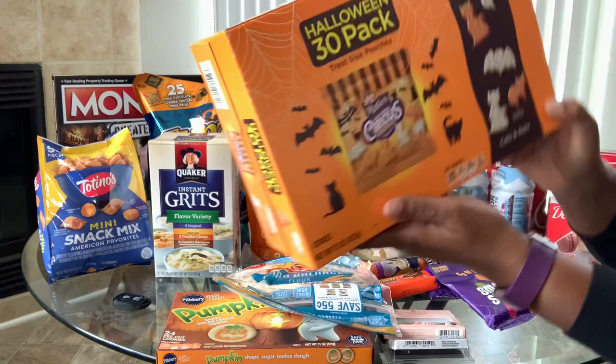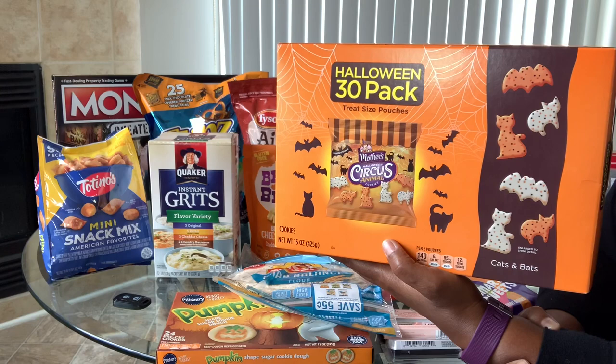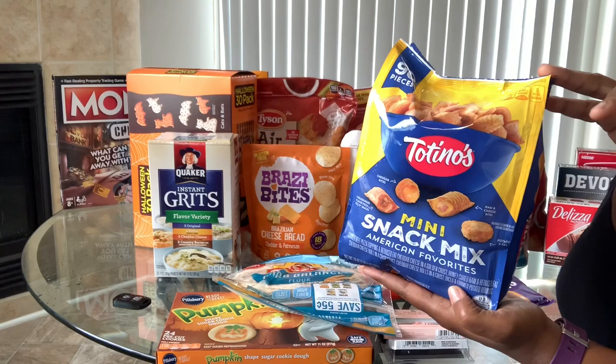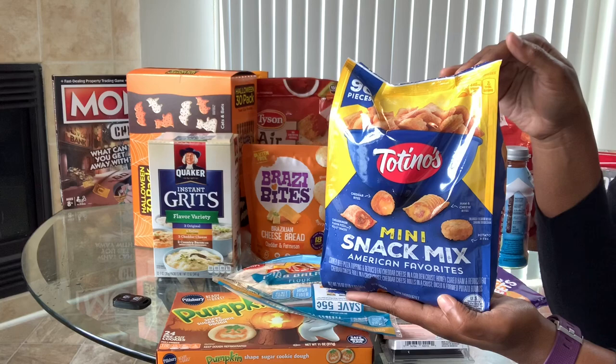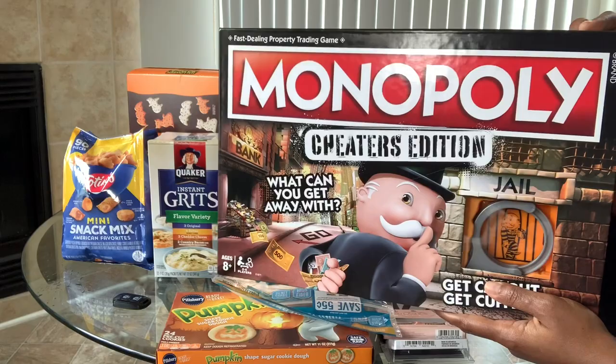In the Halloween section I also found circus animal cookies in the shapes of cats and bats. The serving size is two pouches at eight points, but one pouch is only four points — perfect for a quick work snack. I also got a re-up on my mini snack mix, which is seven points for 14 pieces. Me and my kids love those — they're in my August favorites video. I also got my son a Monopoly Cheaters Edition so we're playing that tonight.